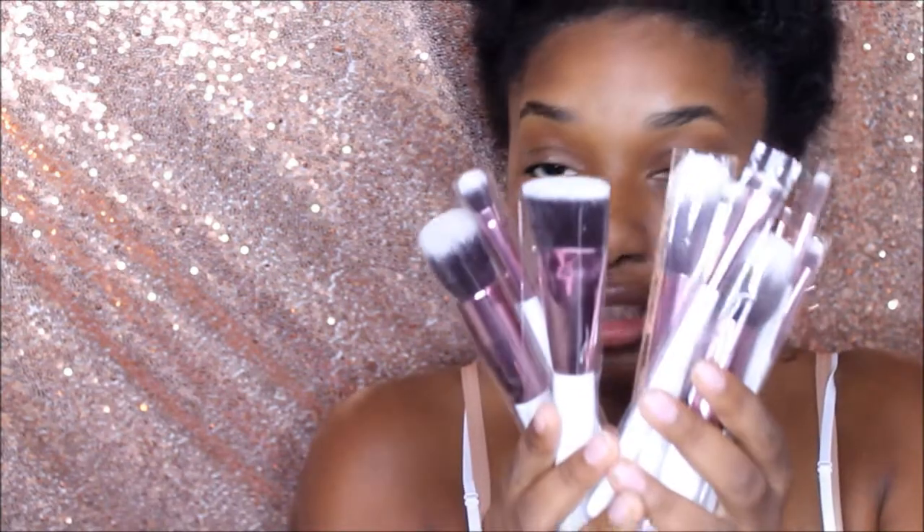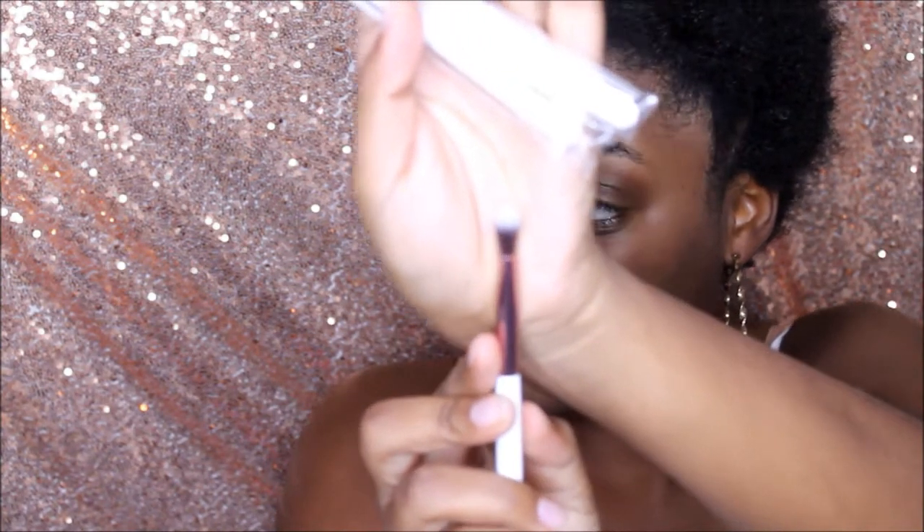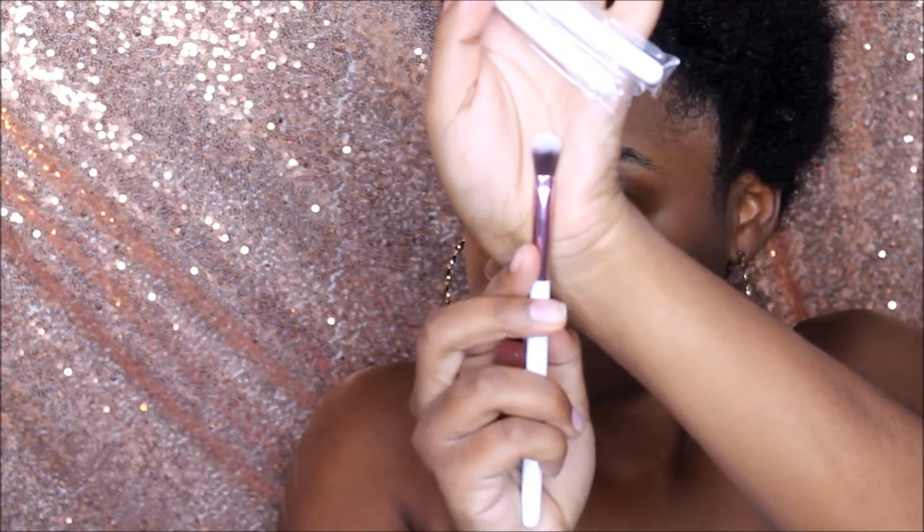Here are the brushes — it comes with 12 and they're numbered, just like my Style Couture brush set. This one has more blending brushes, which is what I needed. Here's brush number eight — it looks rounded but kind of tapered. And this looks like a powder brush.